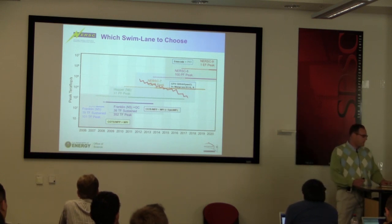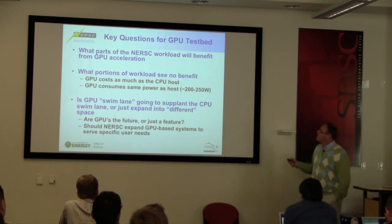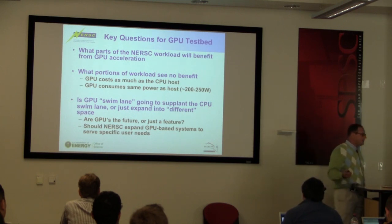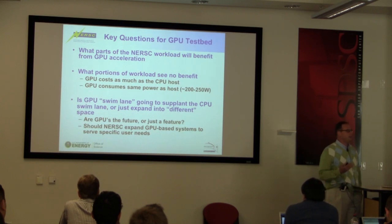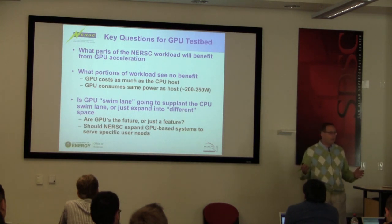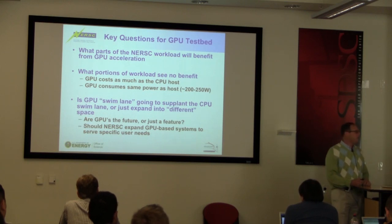The question is when do you make this transition, when do you start opening up these machines and letting people play with them? We started tackling questions of what part of the NERSC workload would benefit from GPU acceleration, and conversely, what would see no benefit whatsoever. We have to answer at the end of the day whether this is going to be beneficial to everybody or some fraction of people, whether we want two different machines. GPUs are definitely going to be there because the power consumption for the processing is a lot cheaper.